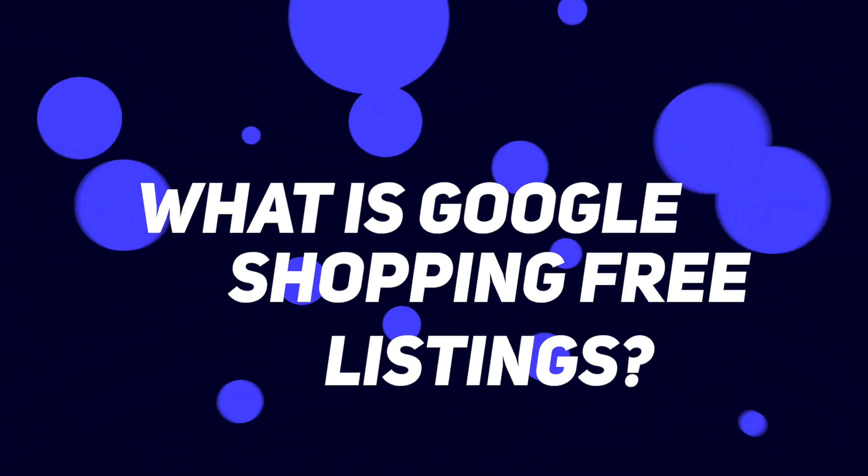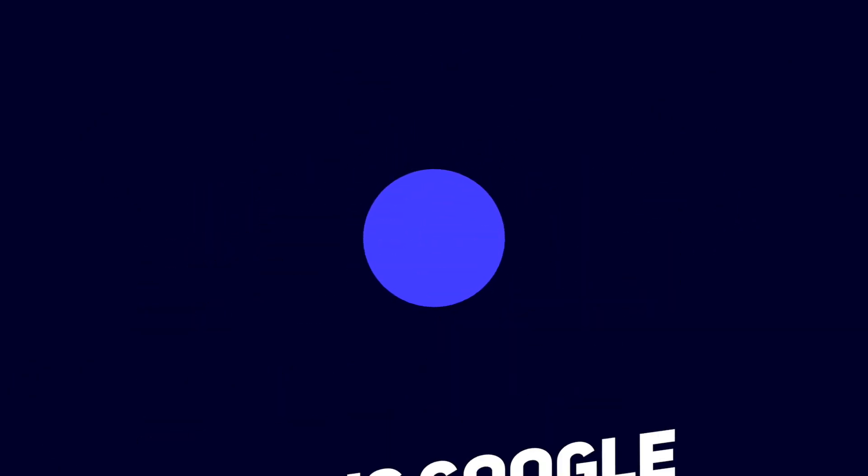What is Google Shopping free listings? Google Shopping free listings is basically a platform for online store owners to have their products listed there for free. If you have an online store, your products won't be automatically listed there — you have to set it up so you'll be listed on the Google Shopping tab. This is a growing platform for online store owners, so shoppers or browsers can use it as part of their online shopping journey.